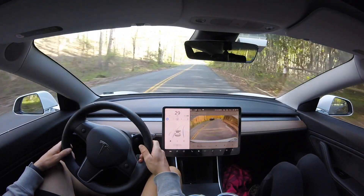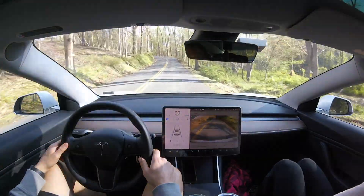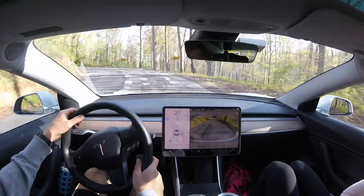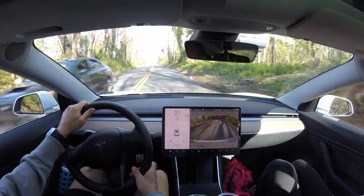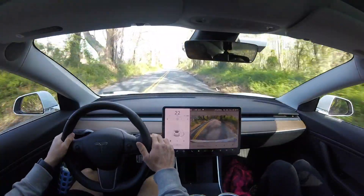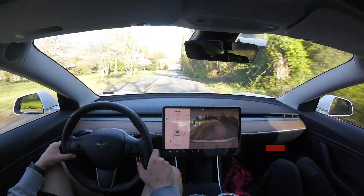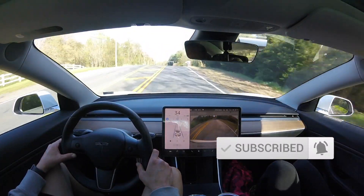Another right bend in the road here, and it does a great job slowing down a little bit and then getting ready for the curve. Now here comes our most significant curve in this entire test, and it does fail again — it gets a little bit too close to that right side. The same thing happened in test number 14, getting a little bit too close to that right hand side. That's a pretty severe curve, really challenging for the autopilot, not to mention there are limited road markings because of the poor road condition.